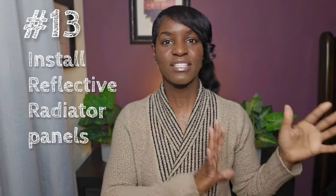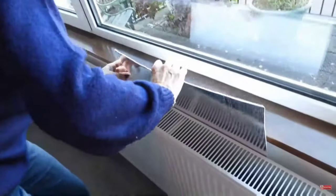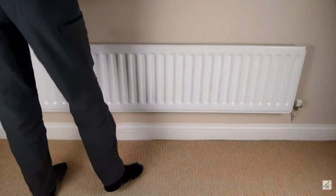If your home has radiators, you can install reflective panels behind them to direct heat into the room. This is especially helpful for radiators on external walls, because heat naturally gravitates toward cold spaces and surfaces. The reflective panel bounces heat back into the room instead of it being absorbed by the wall. You can buy pre-made radiator reflective panels, or make your own by wrapping heavy-duty kitchen foil around a piece of plywood and placing it behind the radiator.